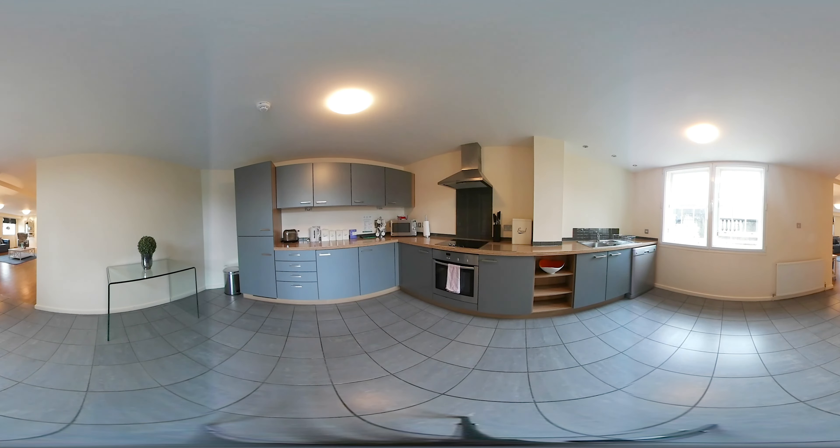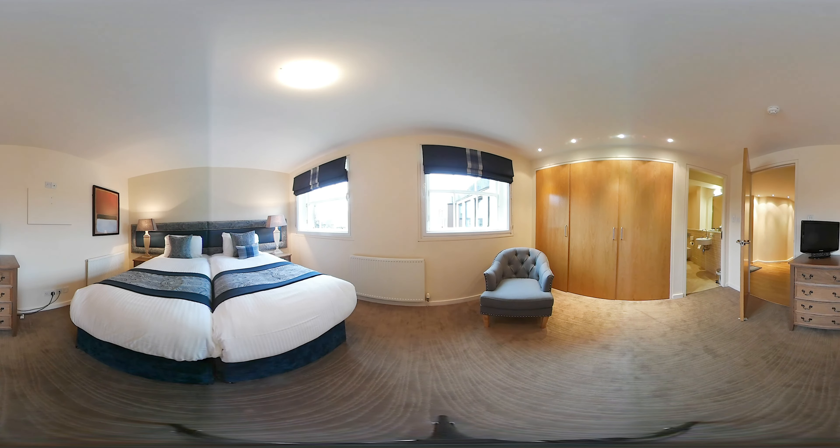We've also got a fully fitted kitchen in this apartment, just to the left hand side here. It comes complete with dishwasher, washing machine, cutlery, crockery, and all the requirements that you would need. We also provide milk and shortbread for your arrival so you can have a nice cup of tea before you start your day.